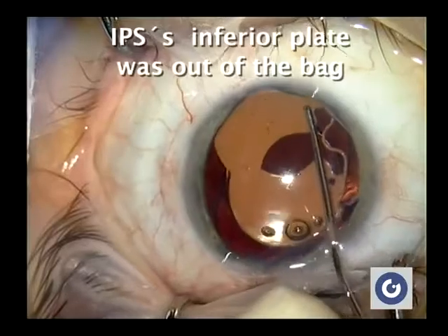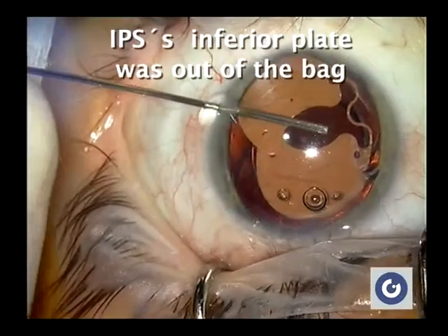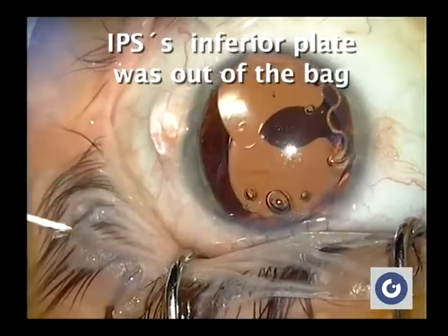In the second surgical intervention, we confirmed that the inferior plate of the IPS was out of the capsular bag, causing implant dislocation toward the temporal side.